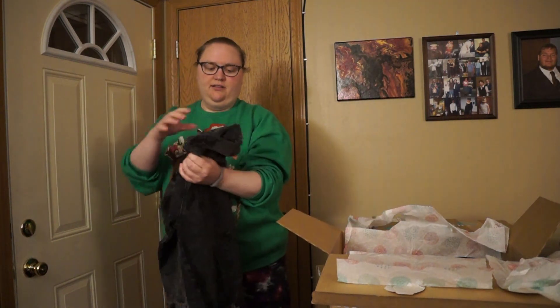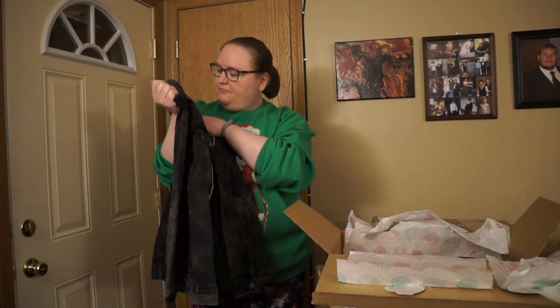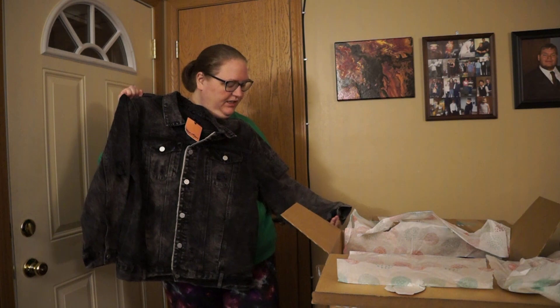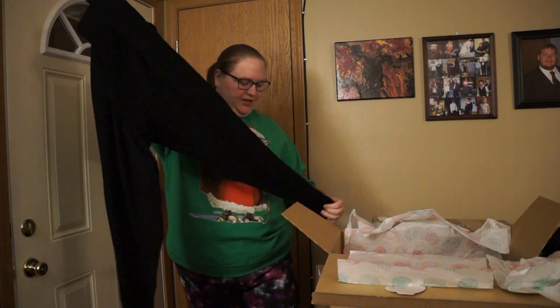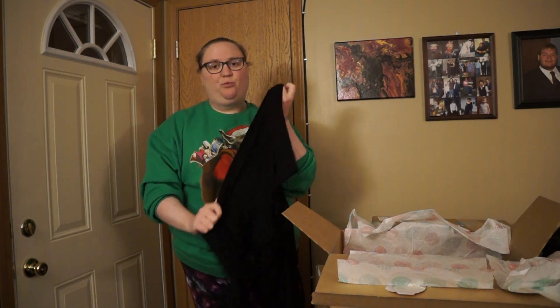This is a jean jacket — B and CC, 2X — but it's like a small 2X. It's cute, definitely has a vintage look and feel. Then there is another pair of pants from Catherine's, 2X, stretchy. Just kind of around-the-house pants I would say — they have pockets, they're really really stretchy.